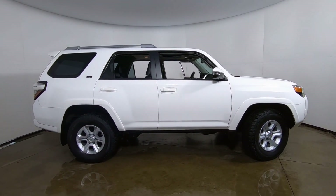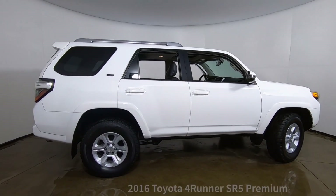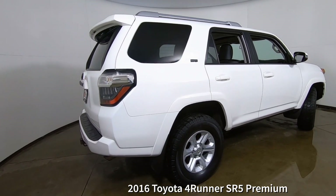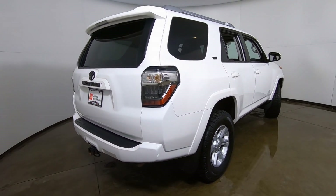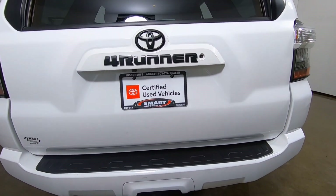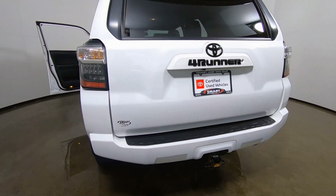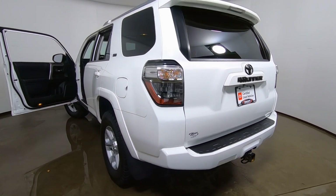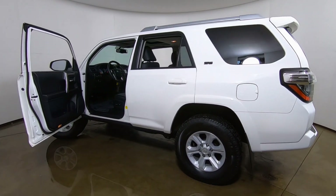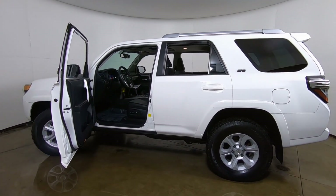This is a used 2016 Toyota 4Runner SR5 Premium Edition. This vehicle is in such great condition that it actually qualified for Toyota's Certified Used Car Program, which is going to give you a six-year, 100,000-mile powertrain warranty, and one year of roadside assistance at no extra charge.